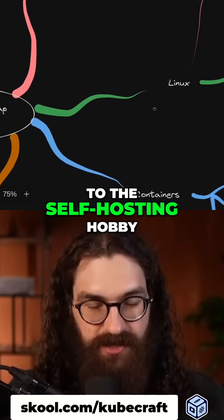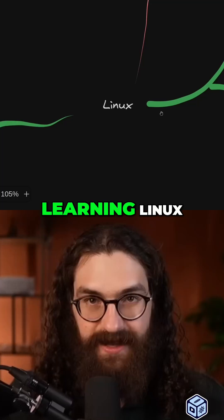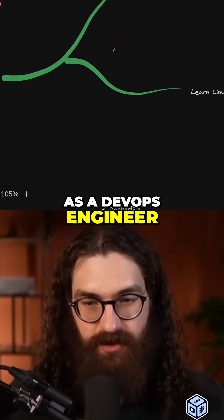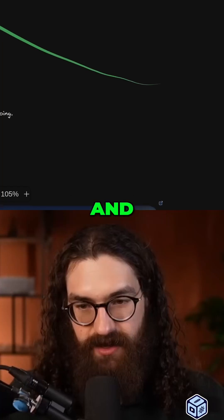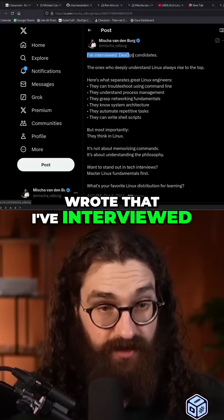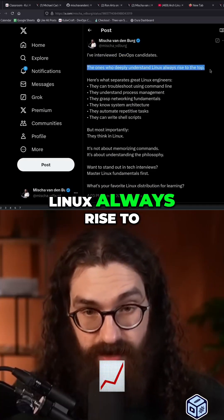It's an entry point to the self-hosting hobby, but most importantly, it's important to start learning Linux, which is the second part of the roadmap here. As a DevOps engineer, you need to learn Linux. I did another tweet about this where I wrote that I've interviewed DevOps candidates and the ones who deeply understand Linux always rise to the top.